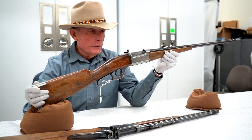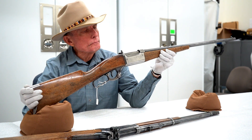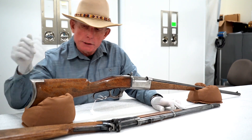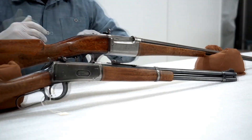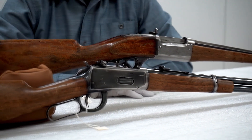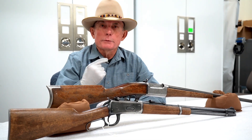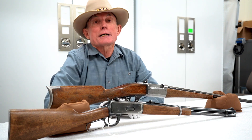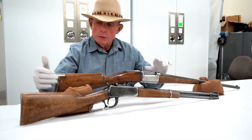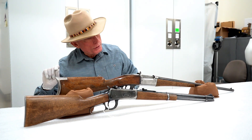It had some interesting features, some of which carried over into the model 99. Up until 1895, lever action rifles had a tubular magazine, as does this Winchester and other Winchester lever actions you've seen on previous videos. That means you really can't use a pointed bullet in a tubular magazine, because the point of that bullet rests on the primer of the cartridge ahead of it. So you're really limited to a flat-pointed bullet, which is not as ballistically efficient as a spire-point bullet tapered to a sharp point.